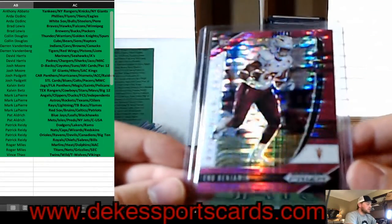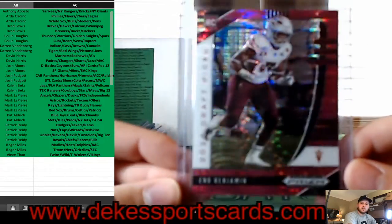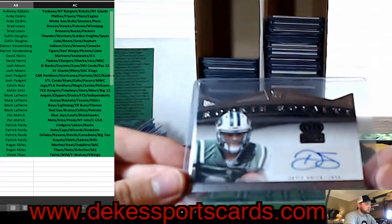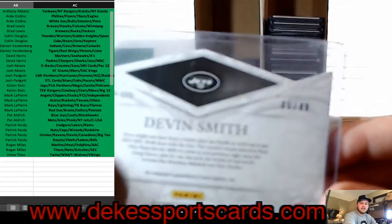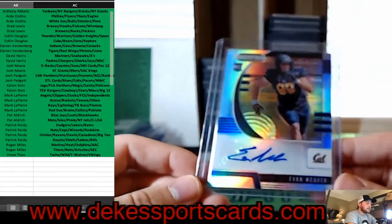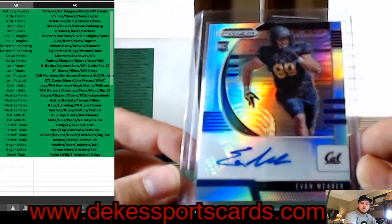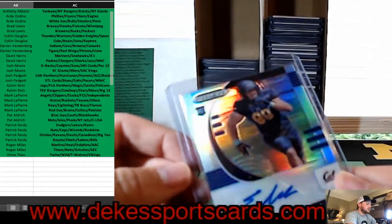Pac-12 — we have Eno Benjamin from Arizona State, Rookie Pink Pulsar. Devin Smith auto from the Jets — Rookie Royalty, out of 99. This year again, we have a refractor auto of Evan Weaver — a silver auto, and that will go to the Pac-12 spot.